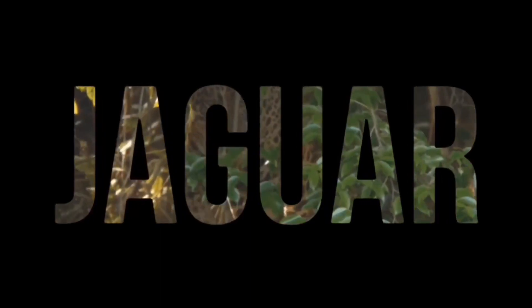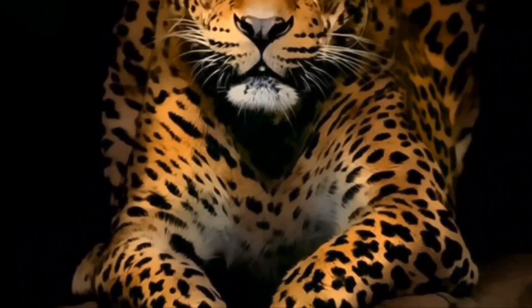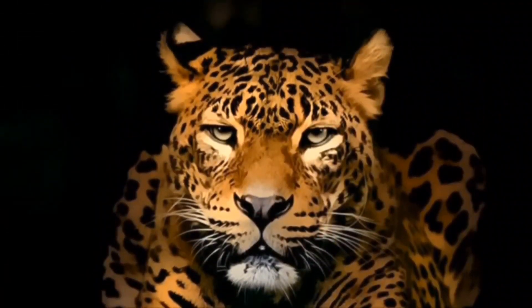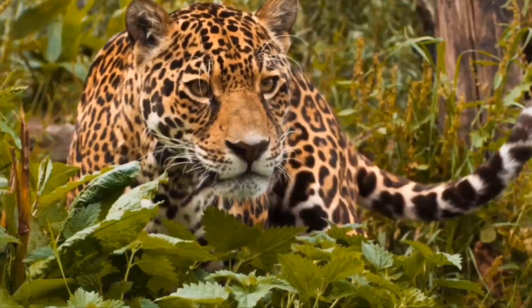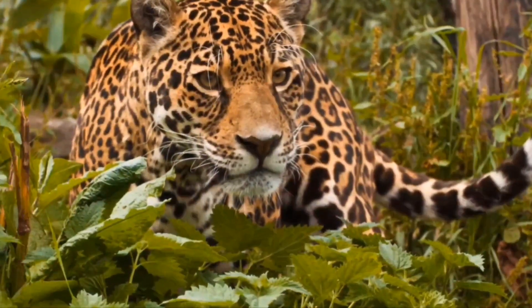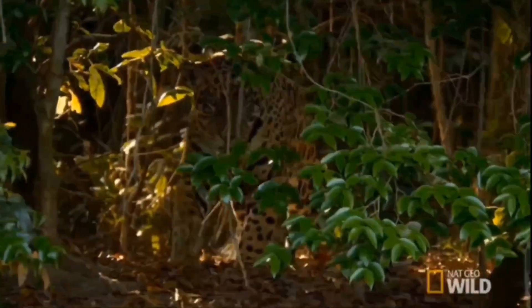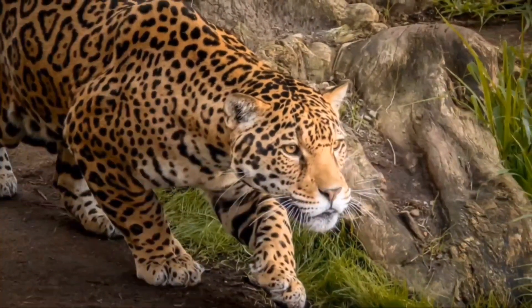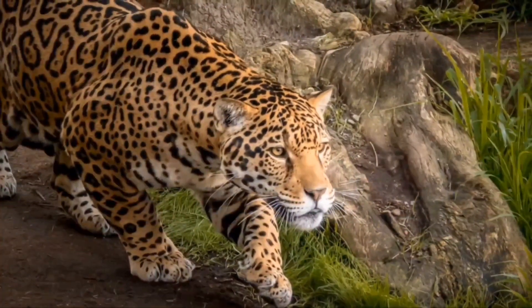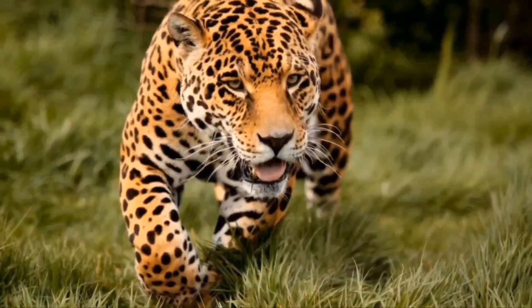Hi everybody, I hope you're having a great day. In this video, I'm going to be covering the jaguar. This big cat also goes by the scientific name of Panthera onca. It originally roamed the forests of southwestern US all the way down to Argentina, but now it only occupies about 19 Latin American countries, primarily living in tropical climates of southern North America, Central America, and South America.